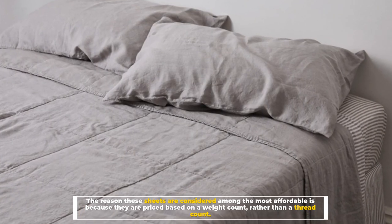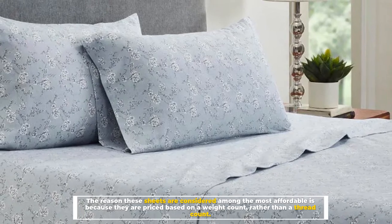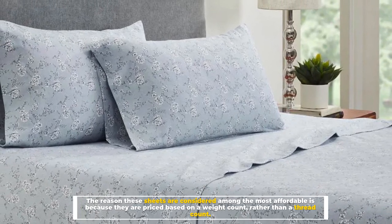The reason these sheets are considered among the most affordable is because they are priced based on a weight count rather than a thread count.